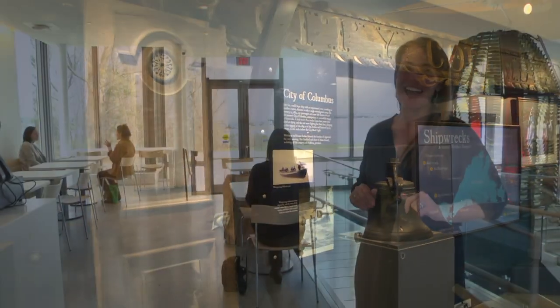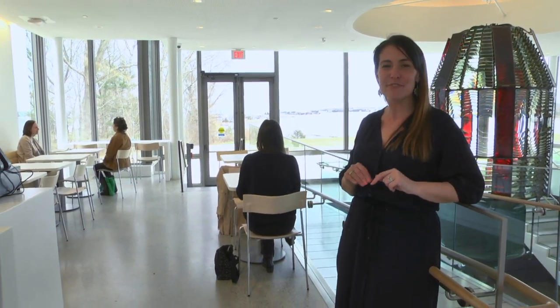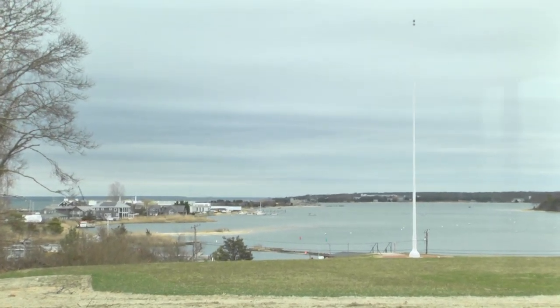Maybe the best seat in the house is here at the Museum Café, where you have a front row view of the Fresnel lens, and the view out the glass doors of the pavilion is incredible. And in summer months, there's outdoor seating.